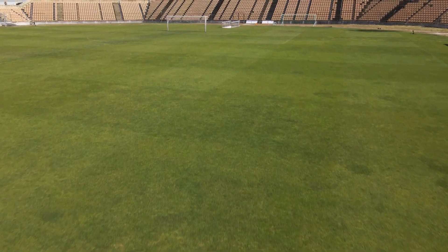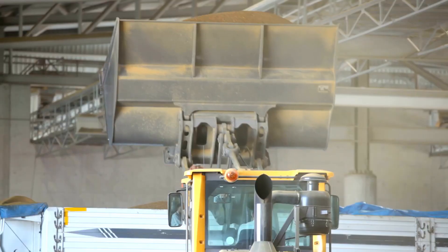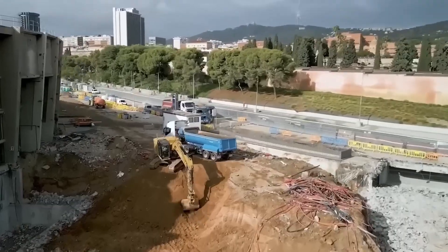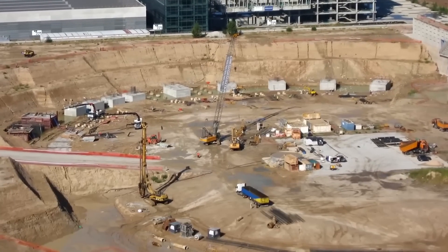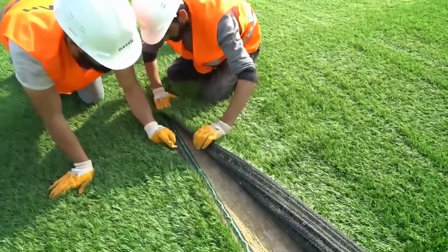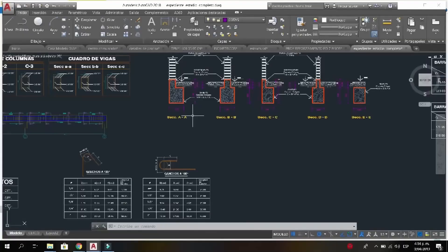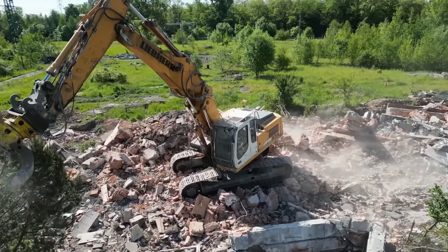The next step in construction is site preparation, a fundamental stage that employs heavy machinery to perform tasks that can generally take several months. This process includes demolishing existing structures, diverting public utilities and levelling the ground. If the stadium design includes underground levels, such as parking lots, locker rooms or movable turf, corresponding excavation is carried out. This phase is crucial, as any errors in site preparation could compromise the stadium's future stability.